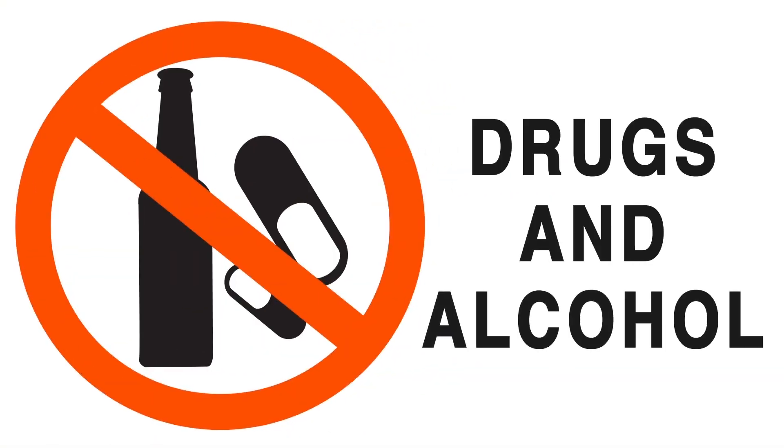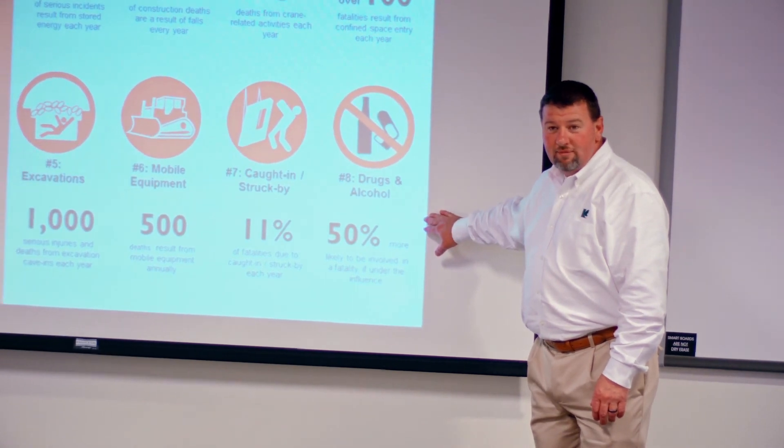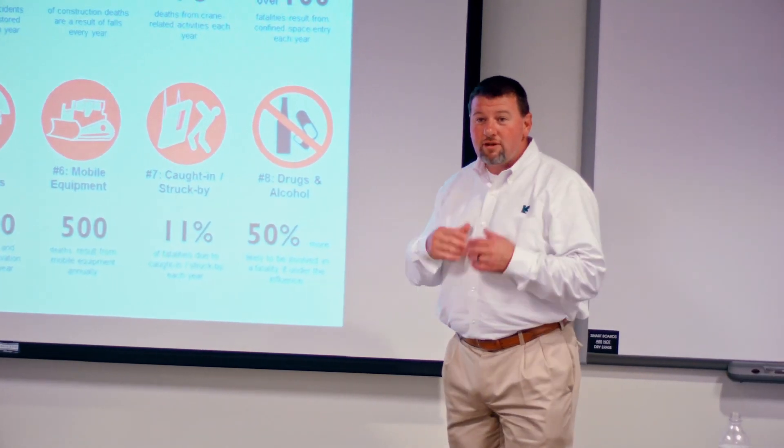Drugs and alcohol. Alcohol, drugs or mind-altering substances are never allowed while working or driving. This includes the use, storage or selling of any drugs.